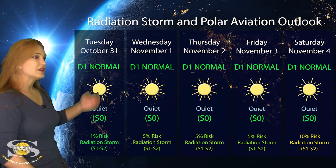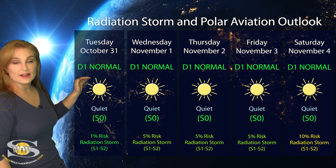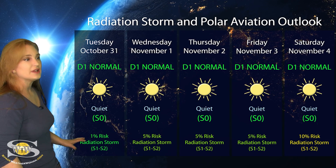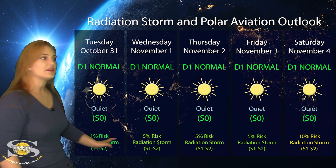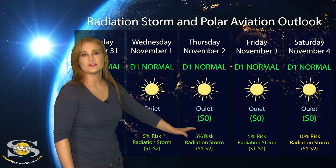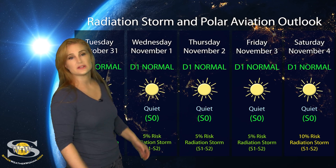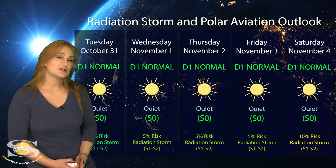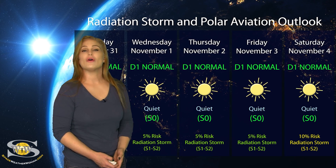Switching to the radiation storm and polar aviation outlook: everything continues to be in the green this week. We are sitting at the D1 normal range — that's at flight level 360 for aviators — and this is the S0 quiet range for everyone else. We only have about a 5% chance of big radiation storms at the S1 to S2 level, and those conditions will likely continue over the rest of this week. It might rise a little as region 3474 rotates to the west limb, but the risk will stay pretty low. Frequent flyers and air crew, everything looks good and you should be in the clear.